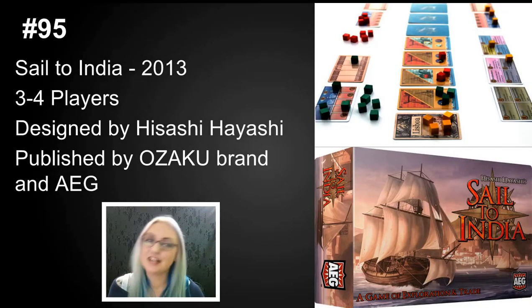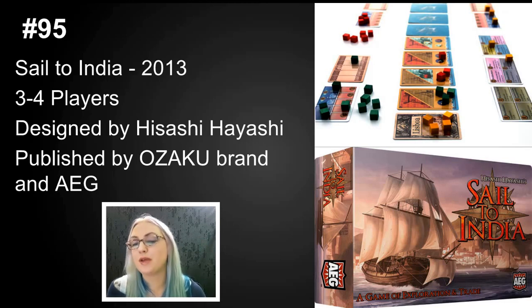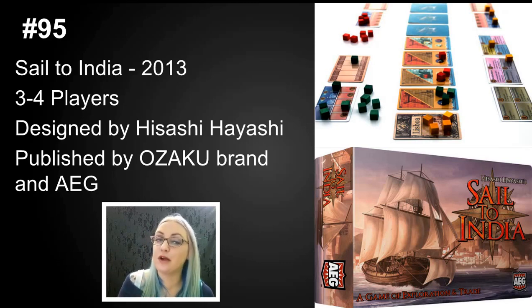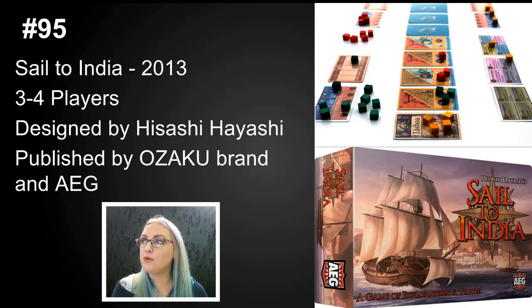Number 95 is Sail to India, from Hisashi Hayashi — three to four players in a tiny package from AEG for around $16 to $17. What's lovely is that it packs a lot of game into that small price. It's pick-up-and-deliver with a really cool resource management system: if you earn goods, money, or victory points, you had to have cubes available to mark those things or you simply lost them. Even if you earned 12 victory points, without the cubes to mark them you wouldn't get them. It's such a small, cheap game that I quite love it, and Hisashi Hayashi always has a uniquely fresh take on game design.